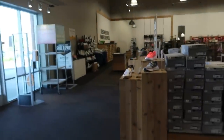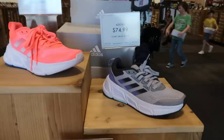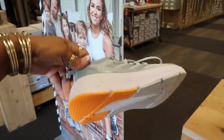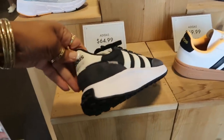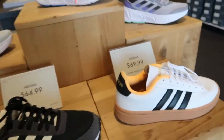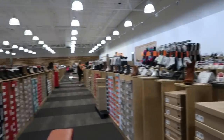Let me see what was on this front table because they like to put some of the newer stuff up here. Adidas for $75 — I'm not too big on this style, I don't know, they're probably comfortable. The Adidas are cute, they kind of look vintage — $70 for those.